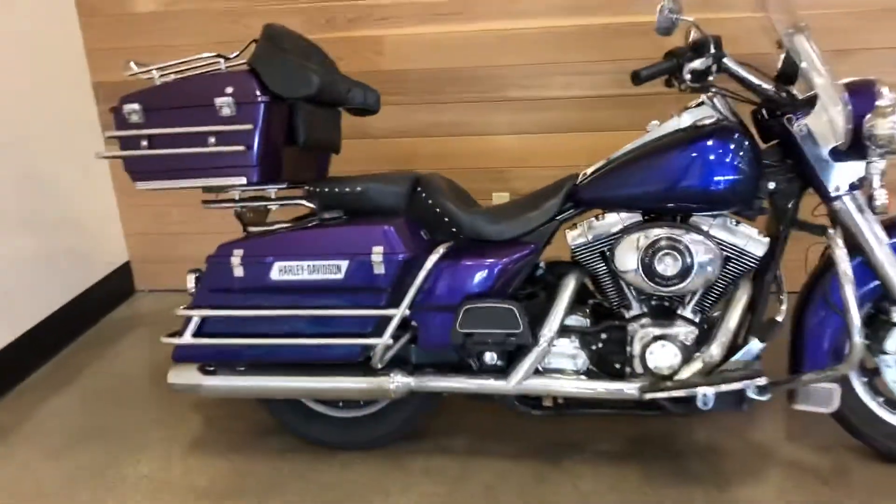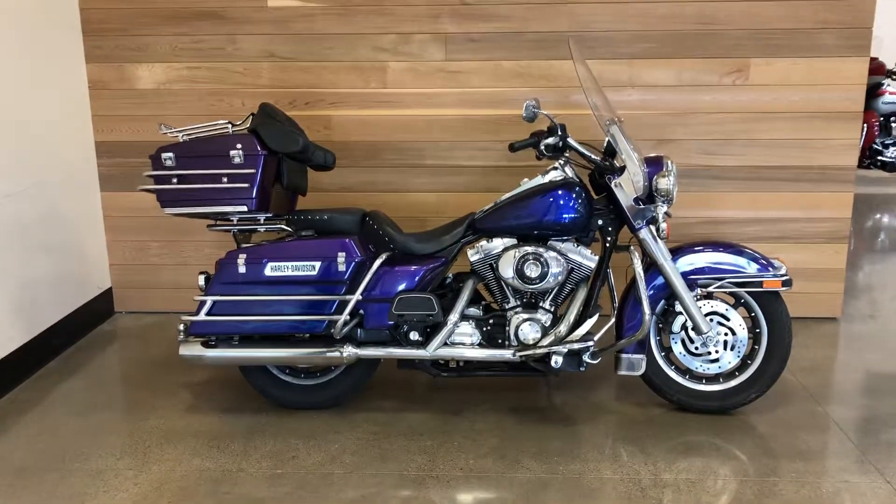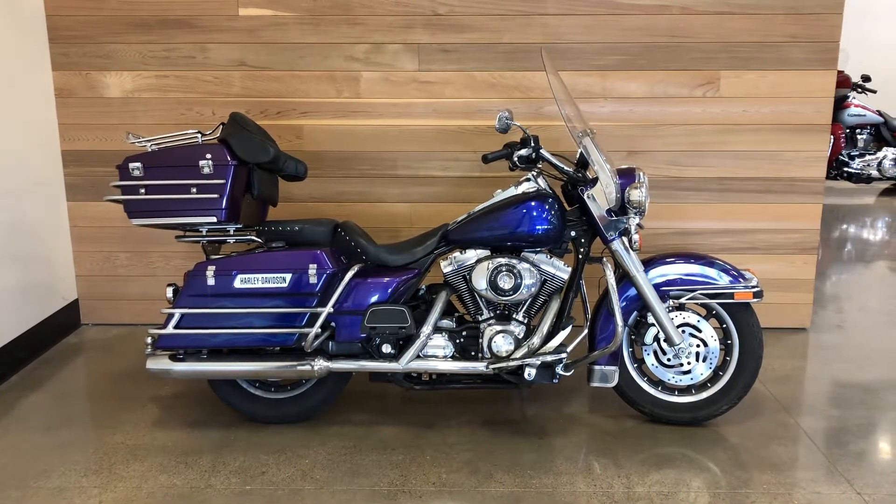Ready to hit the road. Come on down to Salem Harley Davidson, right here in the capital city of Oregon — Salem. See you soon!